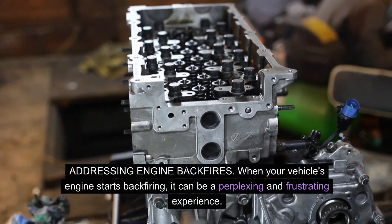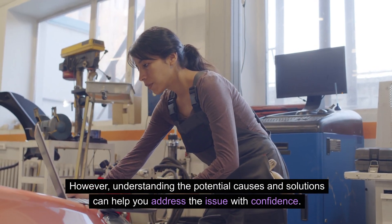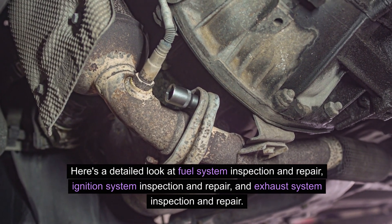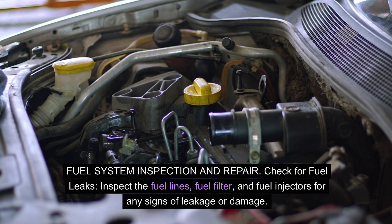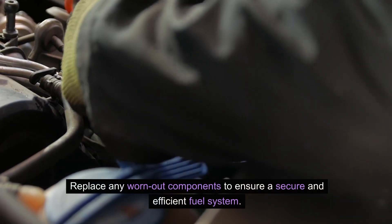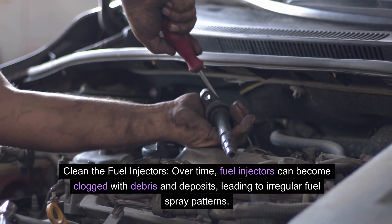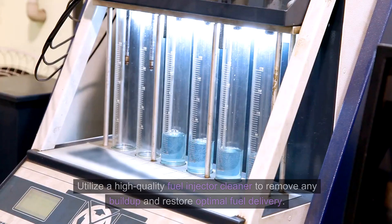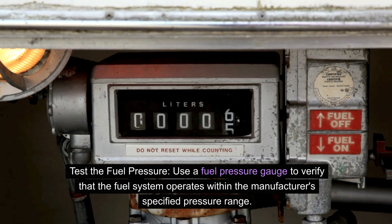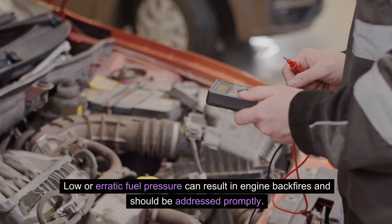When your vehicle's engine starts backfiring, understanding the potential causes and solutions can help you address the issue with confidence. For fuel system inspection and repair: check for fuel leaks, inspect the fuel lines, fuel filter, and fuel injectors for any signs of leakage or damage, and replace any worn-out components. Clean the fuel injectors using a high-quality fuel injector cleaner to remove build-up and restore optimal fuel delivery. Use a fuel pressure gauge to verify that the fuel system operates within the manufacturer's specified pressure range, as low or erratic fuel pressure can result in engine backfires.